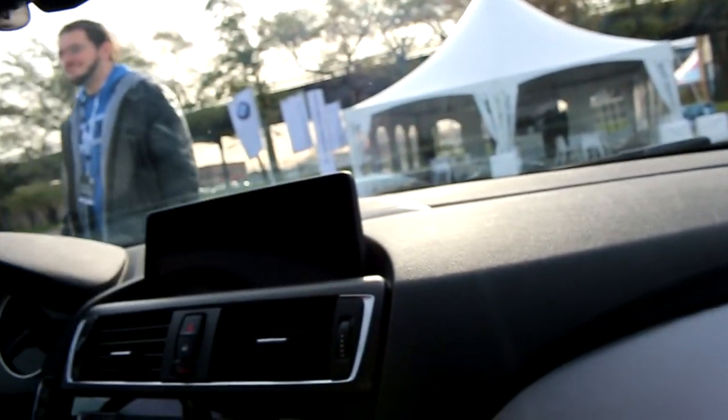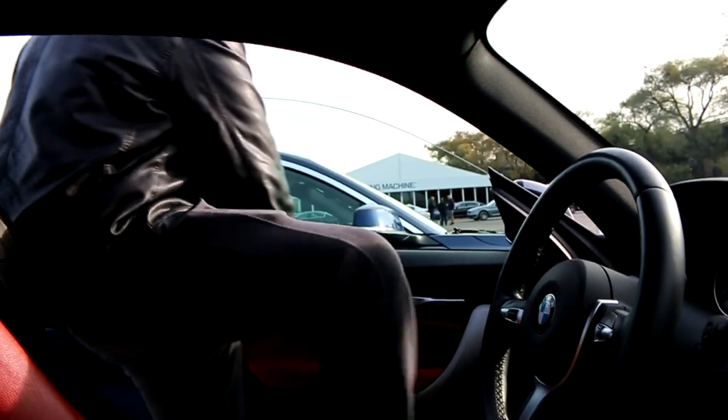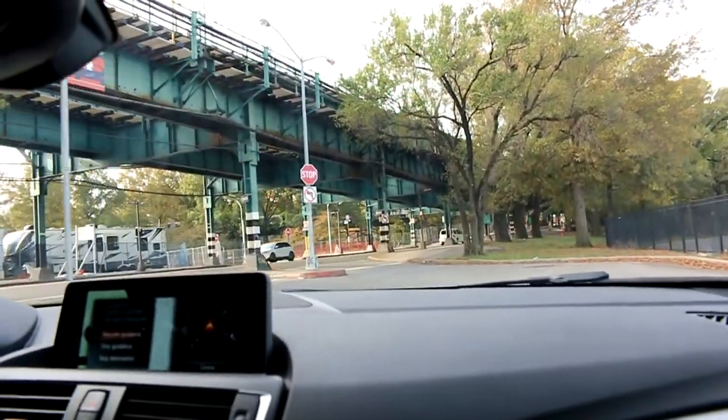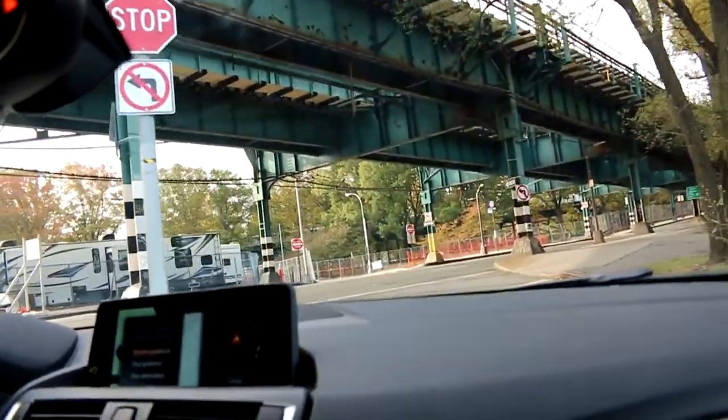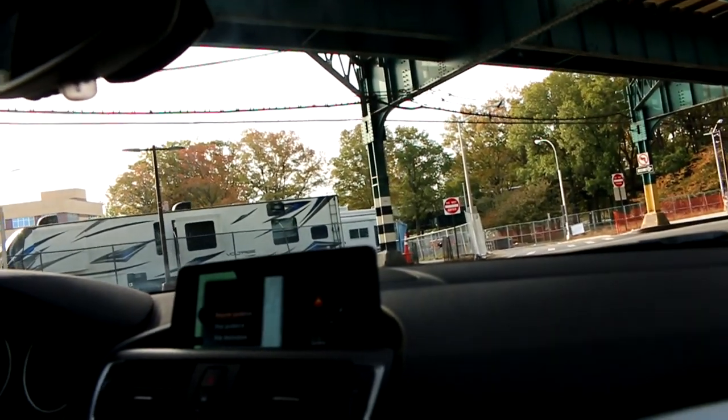Hey everybody, what's going on? Welcome back to the channel. Today I'll be doing a quick review of the BMW M240i straight out of the factory. It has the B58 engine, which is BMW's all-new refined engine. It is a 3.0 liter single scroll turbo inline-six, and it's got 335 horsepower with 369 pound-feet of torque.